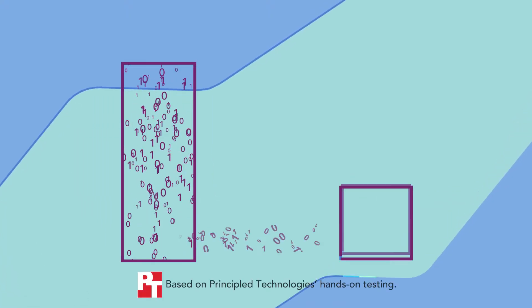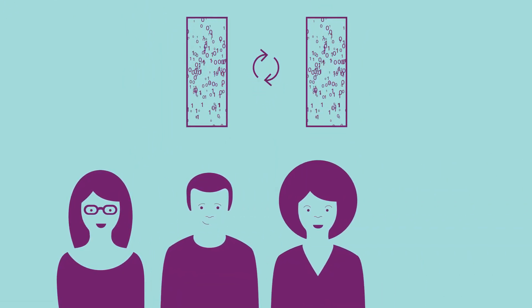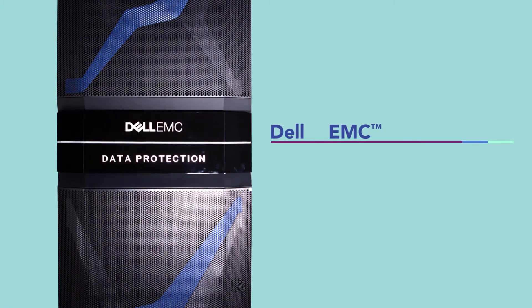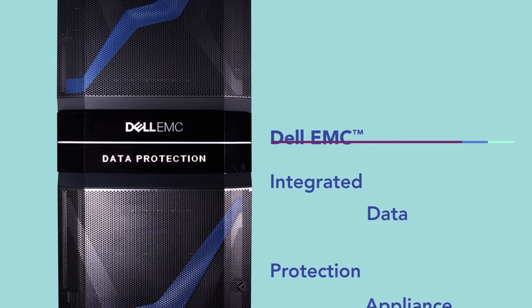Faster data backups and recoveries can help keep your data safe and accessible, as well as minimize interruptions to critical operations and loss of application and data access for users. The Dell EMC Integrated Data Protection Appliance DP5800 was faster than a competing integrated solution platform in several backup and recovery scenarios.